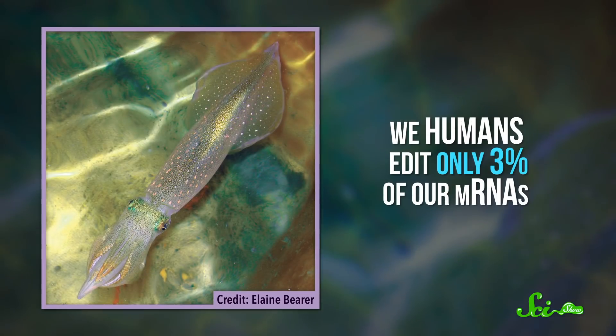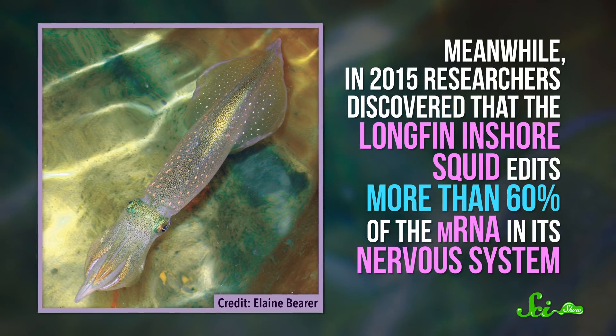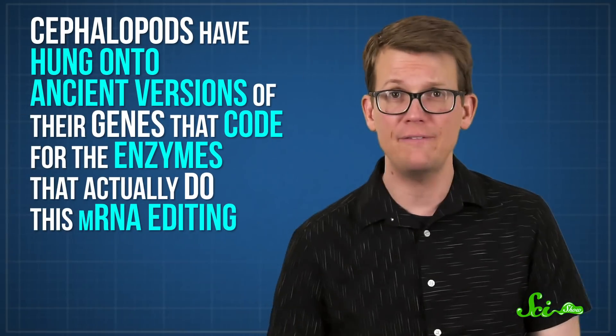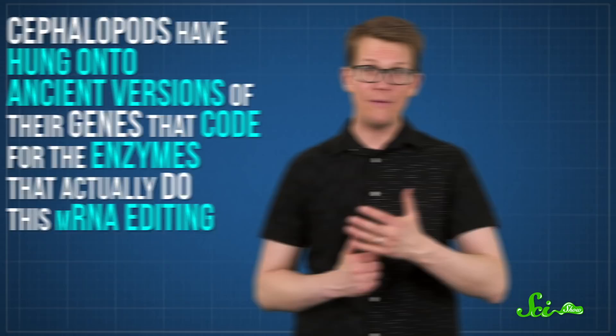Which is why, even though a lot of creatures can do it, they edit their RNAs extremely sparingly. We humans, for instance, edit only 3% of our mRNAs. Meanwhile, in 2015, researchers discovered that the longfin inshore squid edits more than 60% of the mRNA in its nervous system — a lot more than anyone had seen in any other animal. And researchers were able to show that cephalopods have hung on to ancient versions of their genes that code for the enzymes that do this mRNA editing, so evolutionarily speaking, they have cultivated the ability to make these on-the-fly edits.